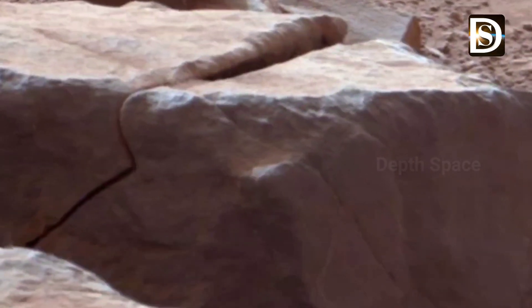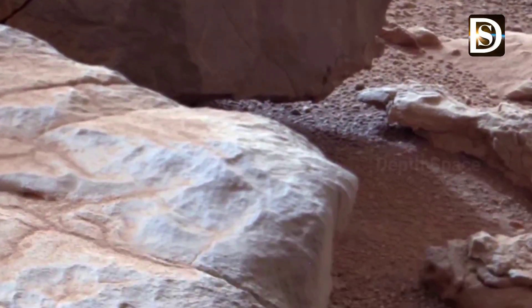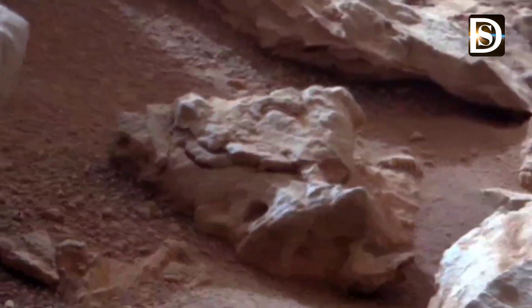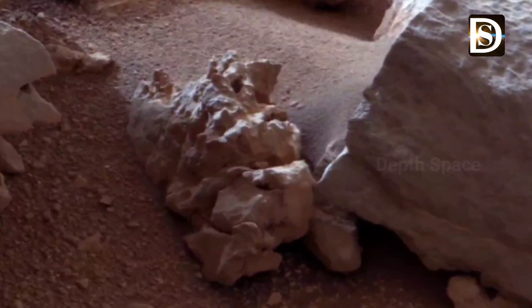What will Curiosity discover? Only time will tell. This is a wide view of the John Klein location selected for the first rock drilling by NASA's Mars rover Curiosity — a mosaic taken by Curiosity's right Mast Camera during the afternoon of the 1,153rd Martian day of the rover's work on Mars.